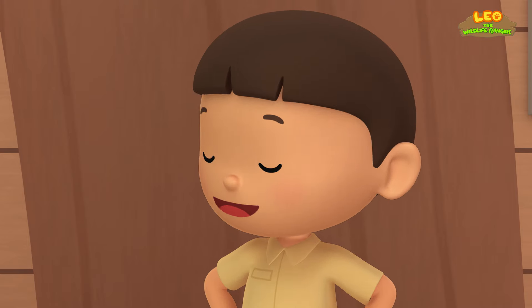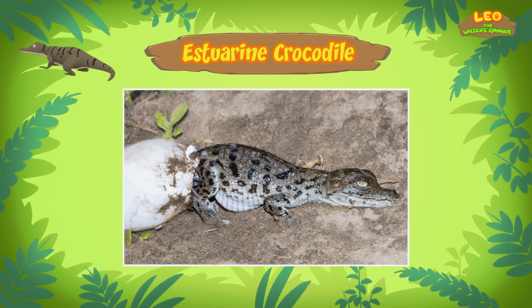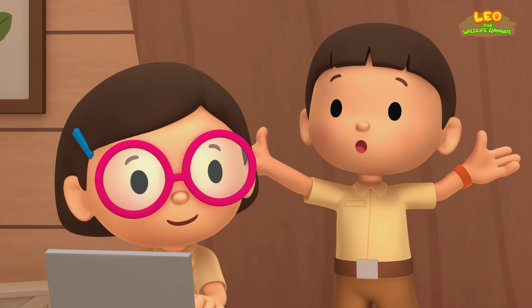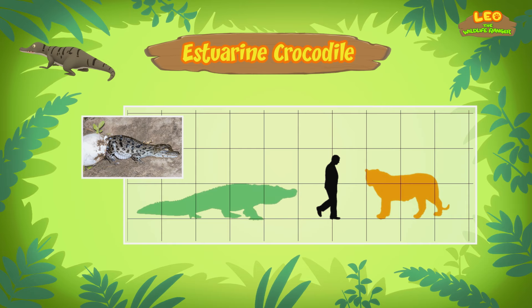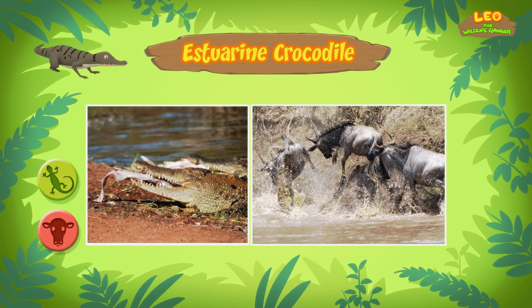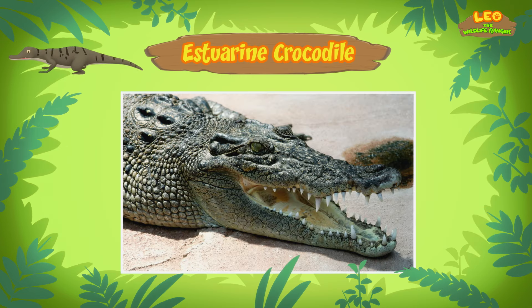A crocodile in our garden? Wow! As a baby it's very small, but it can grow up to 5 meters in length — that's huge! An Estuarine crocodile must eat a lot to get to that size. It is a carnivore, which means it feeds on other animals — almost every animal. It can even attack humans.